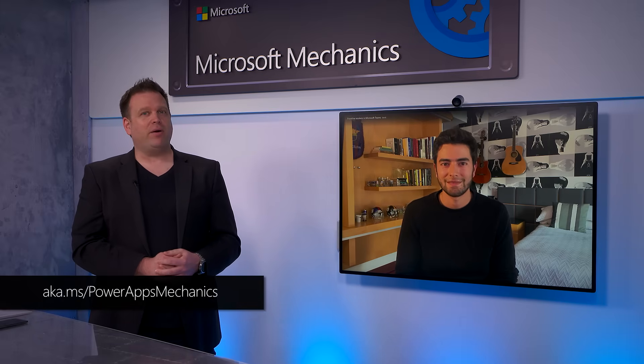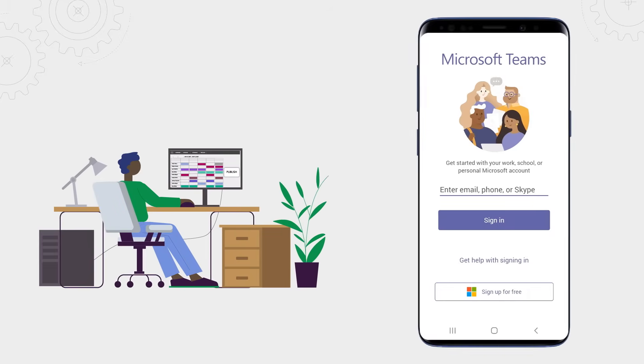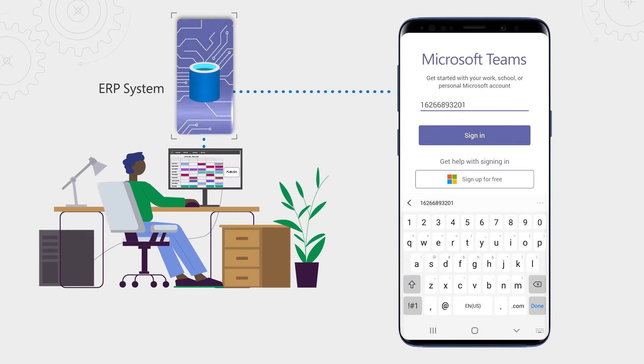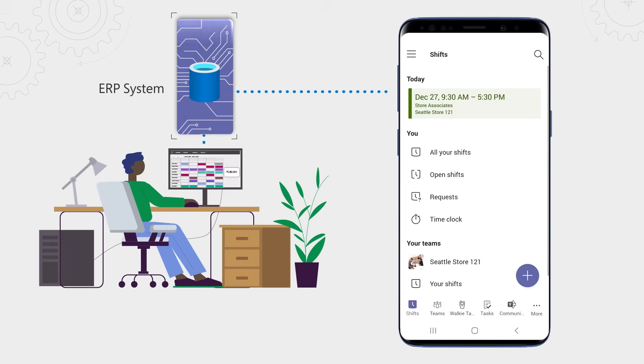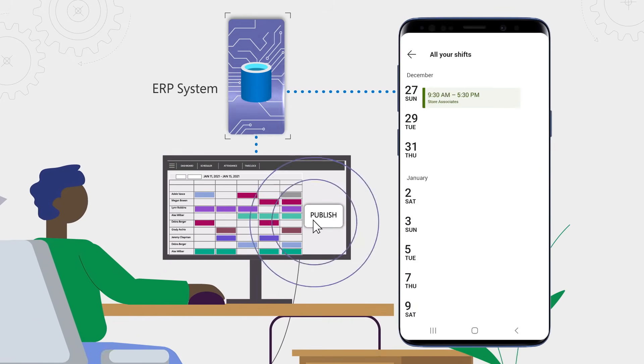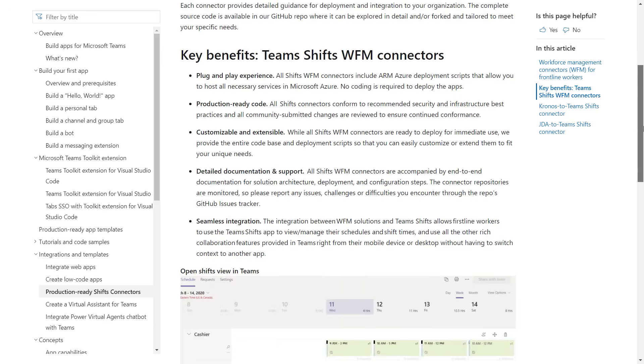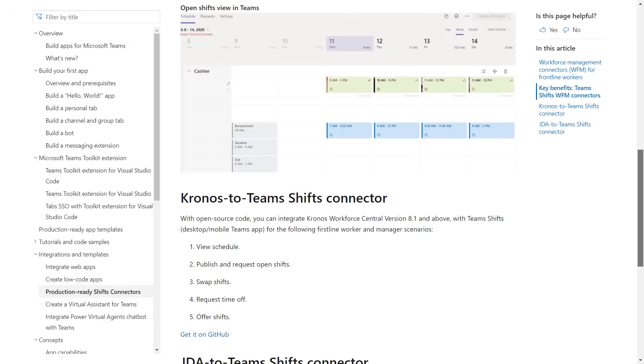We've recently announced the ability to build these no-code or low-code apps right from within Microsoft Teams, either in the desktop app or in the browser, with the complete Power App Studio and even the underlying data backend using Dataverse. Our vision is for Microsoft Teams to provide a simple front-end that can connect to your existing enterprise apps and systems of record. For example, you can manage your workforce scheduling in your ERP system and have it show up as shifts in Teams. We have a growing ecosystem of applications to help connect leading workforce management apps such as Kronos or Blue Yonder directly to Teams.